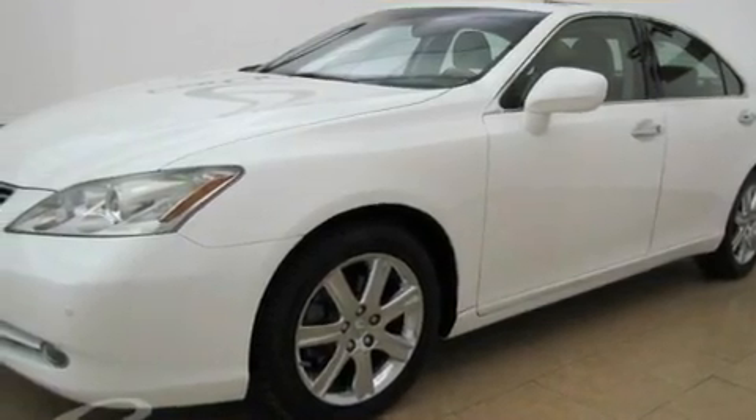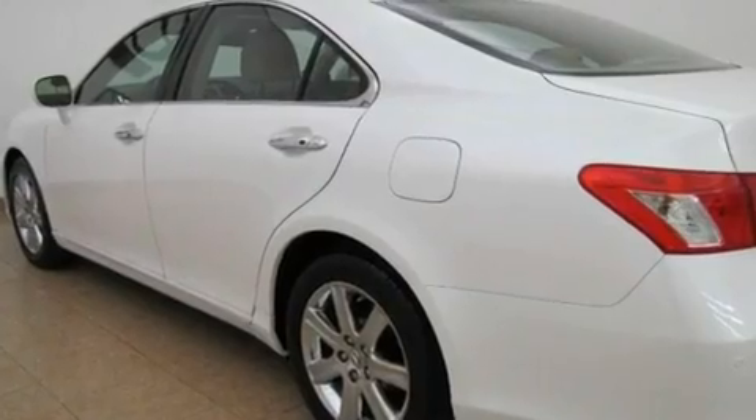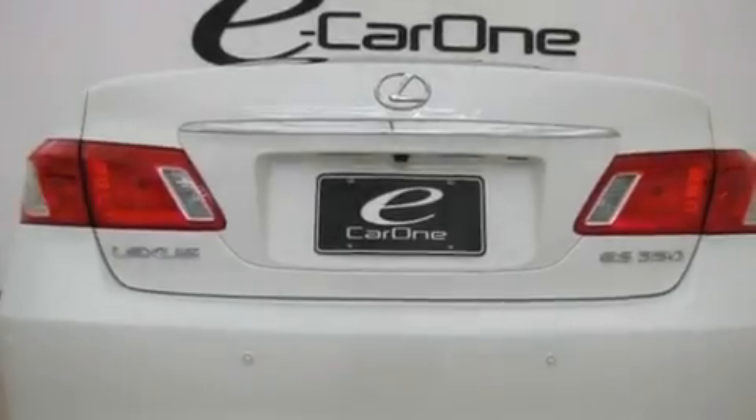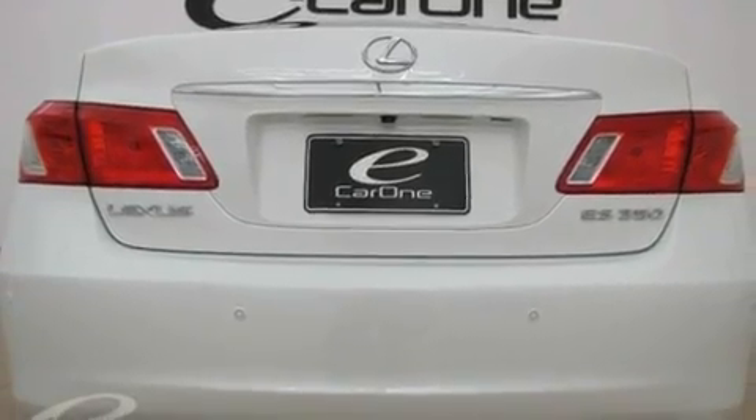Its top features and packages include the Premium Plus Package, a moonroof, a navigation system, a premium audio system, wood trim interior accents, and 17-inch alloy wheels.